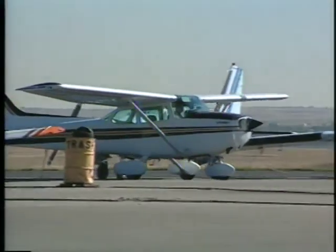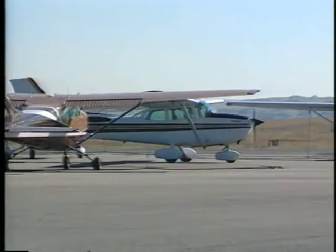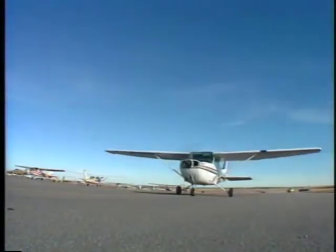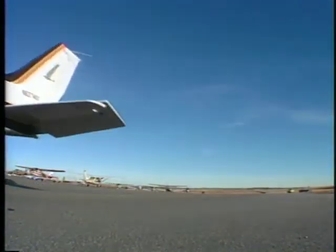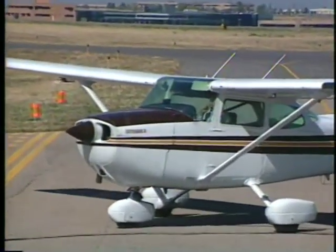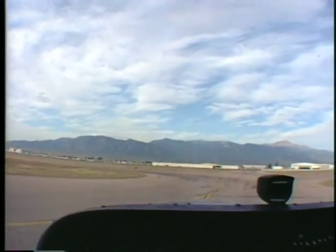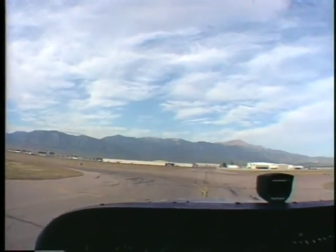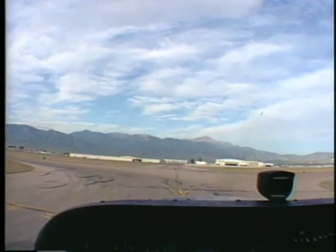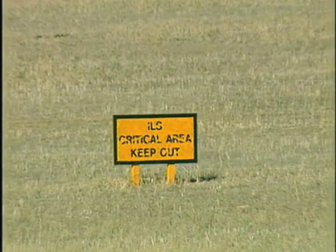Complete as many checklist items as possible before taxiing. Concentrate on your primary responsibilities. Do not become absorbed in other tasks or conversation while the aircraft is moving. Read back all clearances involving active runway crossing, hold short, and taxi into position and hold instructions. If you are unsure of your position, ask for assistance. Controlled airports can offer progressive taxi instructions. Report deteriorating or confusing airport markings, signs, and lighting to the airport operator or FAA officials. Also report confusing or erroneous airport diagrams and instructions.